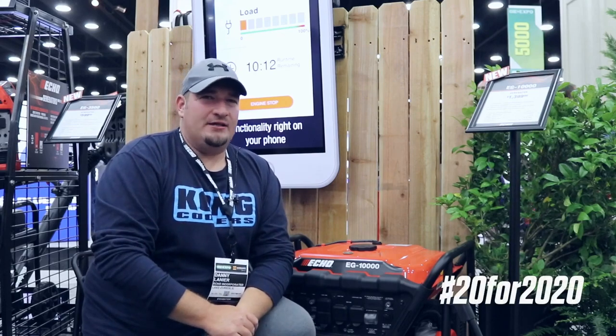What's going on guys? I'm Danny with Lanier Lawn Care and 20 for 20, Echo's 20 new products for 2020.